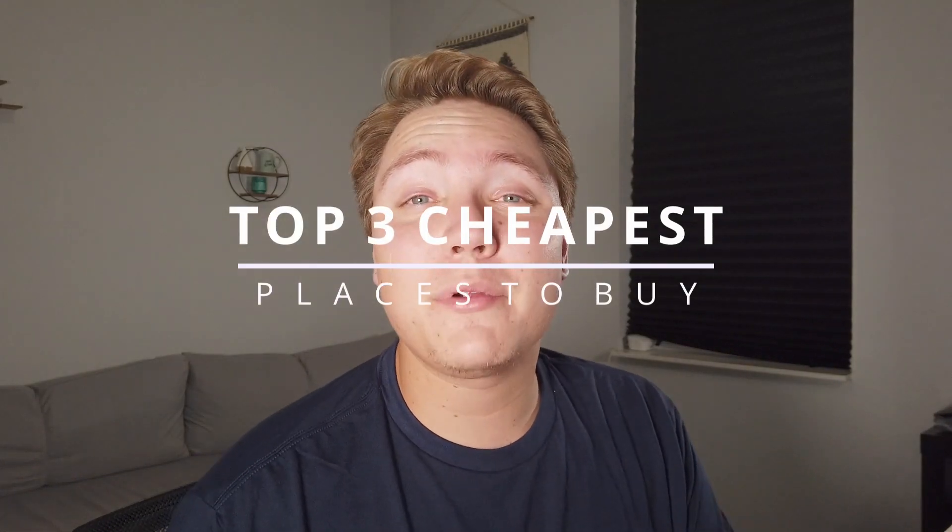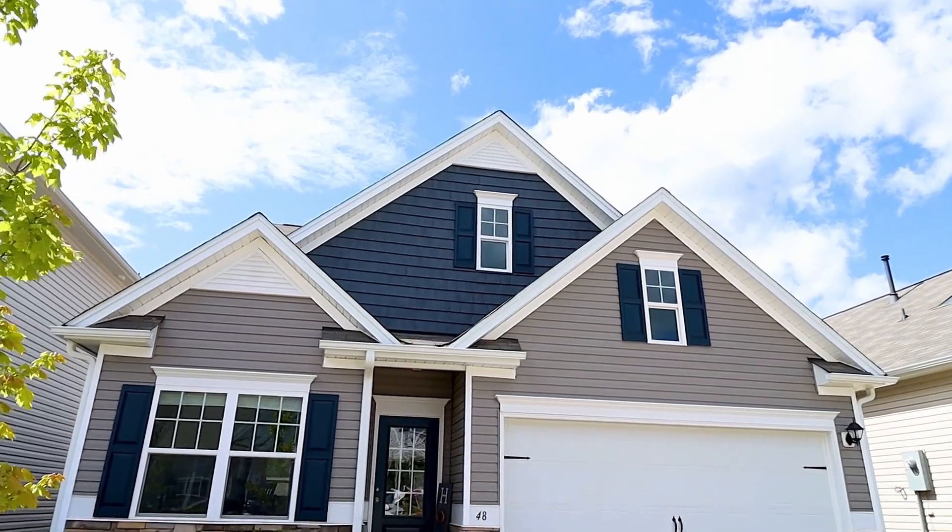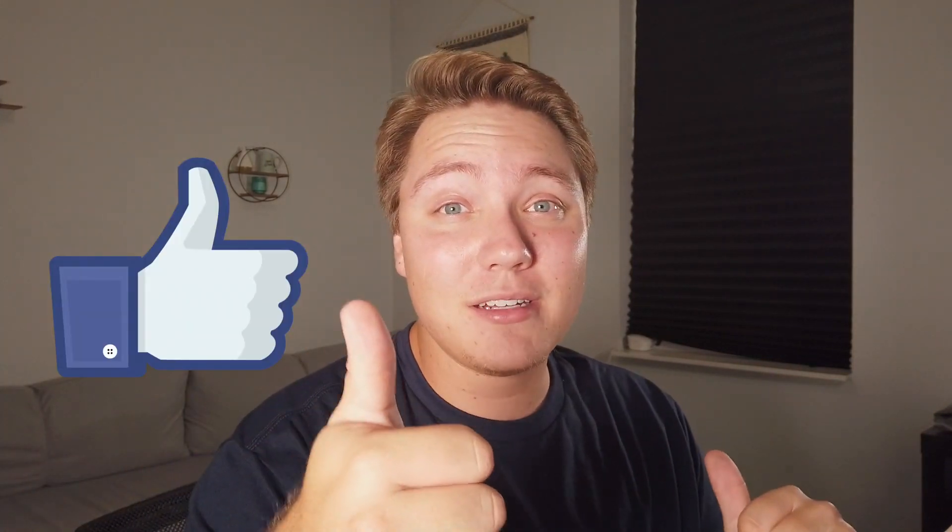Today we're checking out properties in the top three cheapest places to buy real estate. Hello everyone, I'm Connor Ashley with Nosy Neighbor Real Estate, and if you love real estate, make sure you hit that like button, subscribe, and comment down below. If you want to check out any of these properties for yourself, they'll be listed on my blog at Nosy Neighbor Real Estate.